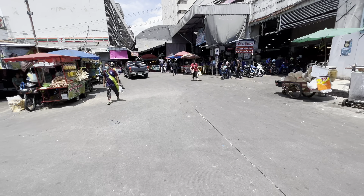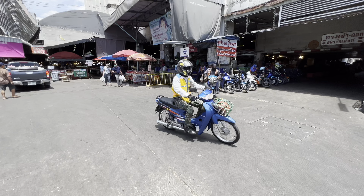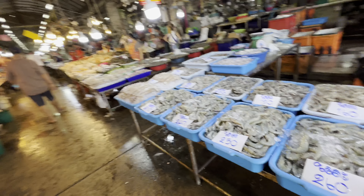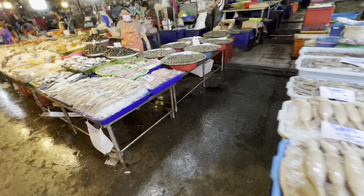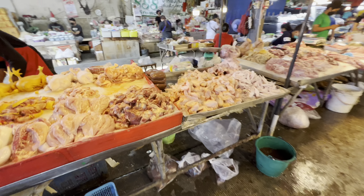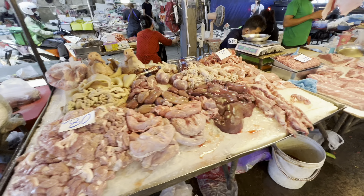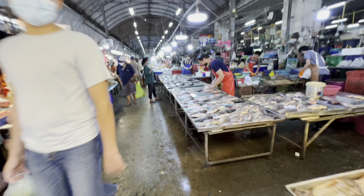Out of one market and now into a whole other market, and this one looks like it has prepared food — but it's still all fresh food. This one has fresh shrimp — these are giant — fresh squid, all sorts of good-looking stuff: chicken, pork, chicken feet, all the intestines. This place is quite busy. This market is an absolute beast.